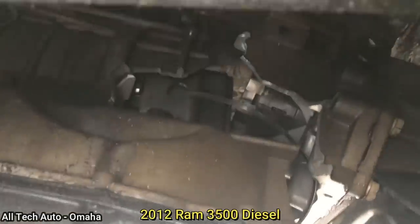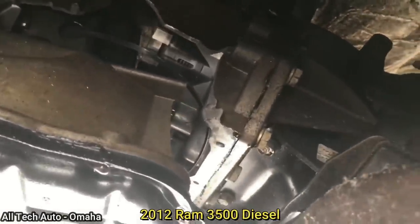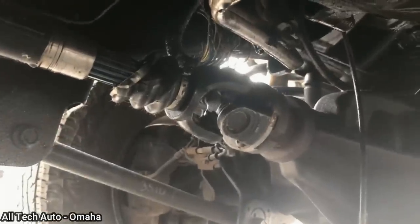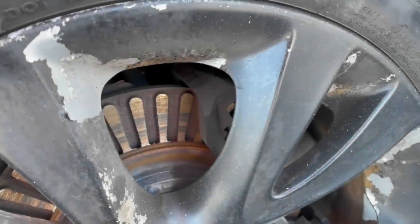Customer states that their transmission suddenly grenaded. The technician believed that the customer was hauling a trailer that was too heavy for the truck, since it's used to tow for a construction company.